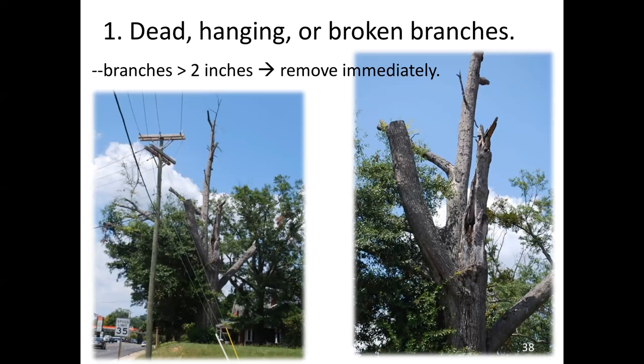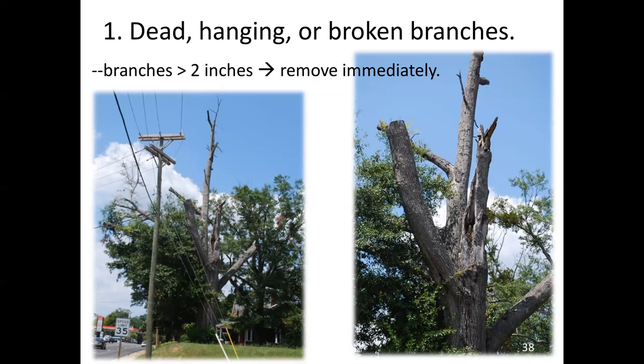The first inspection point is to look for dead, dying, or diseased limbs — sometimes called the 3Ds. When I look at a tree like this, I wonder: am I the only one that sees this dead wood in this large tree where we've got targets — vehicles on the left and a home to the right? Branches that are two inches or more in diameter will create problems. It's important that someone addresses this dead wood, these dying limbs, these hangers-on immediately to prevent any harm from occurring.